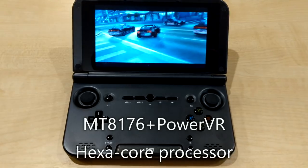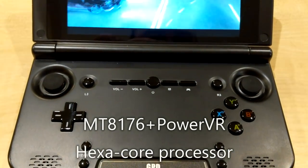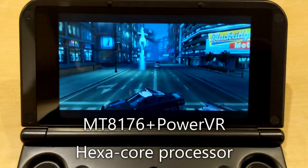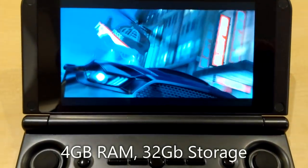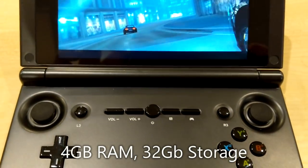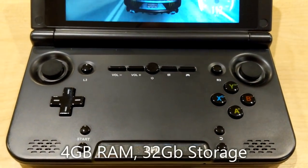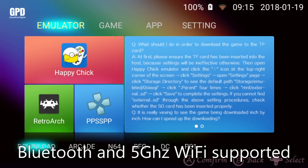The GPD XD Plus is the new upgrade to the popular XD released a few years ago. The XD Plus vastly improves on its predecessor, including a new hexa-core processor, 4 gigs of RAM, and Android 7. It also features Vulkan engine support for even greater performance increases in supported games and emulators.